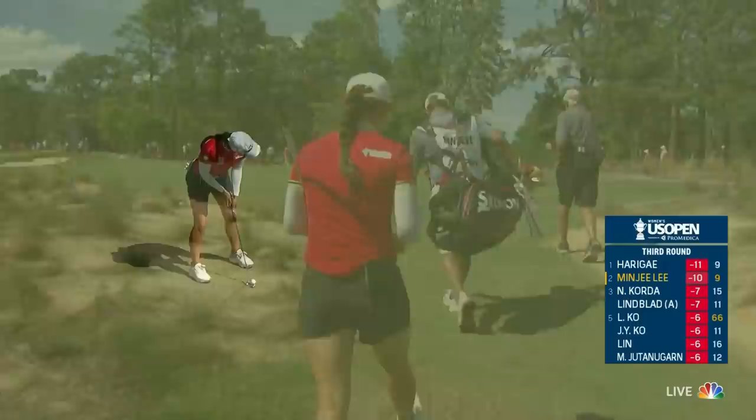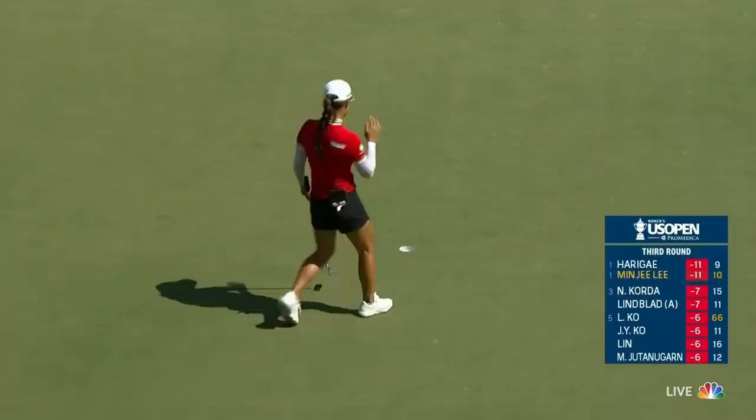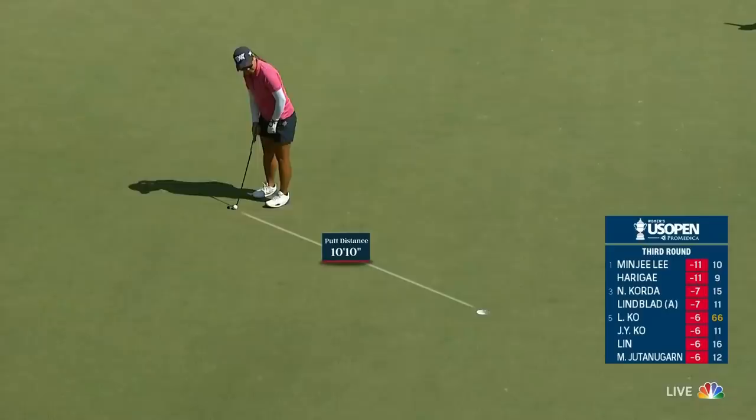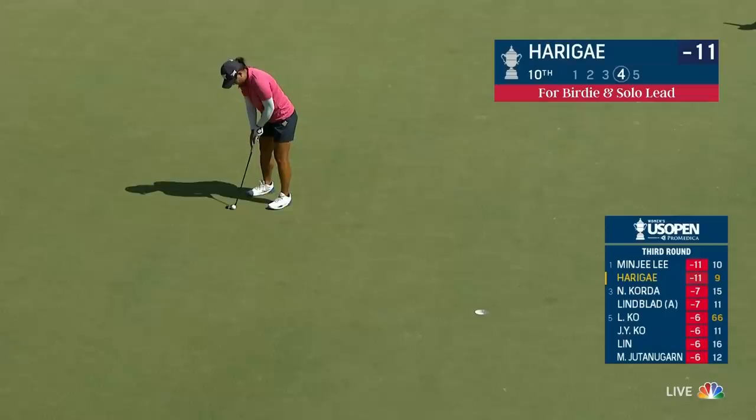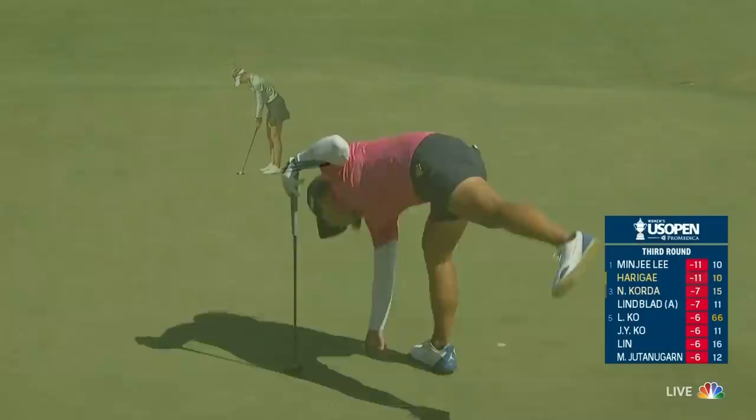The key here is speed control, which she's worked a lot on coming into this week. Speed was good. It's yet to make a birdie at the 10th — two birdies in a row from Minji; this would be for three birdies in a row. 10 feet 10 inches at the 10th — symmetry didn't work that time. That was a really good putt, Morgan. Yeah, it looked like it had a chance the whole way, just barely.